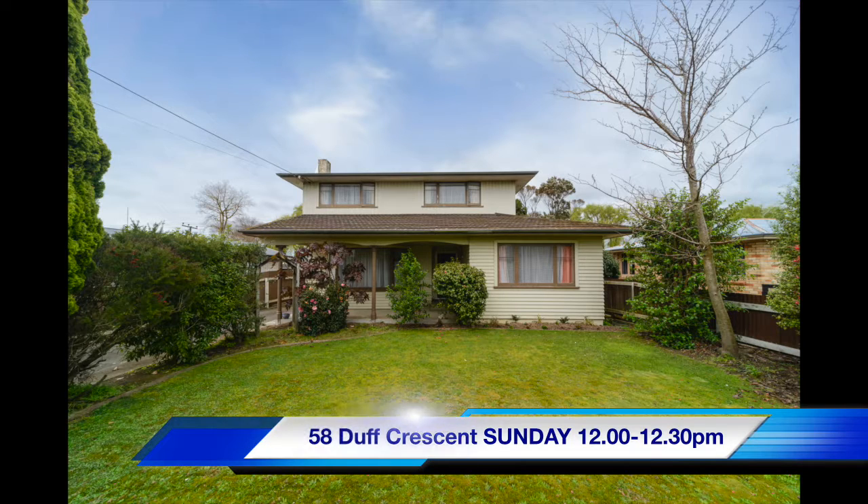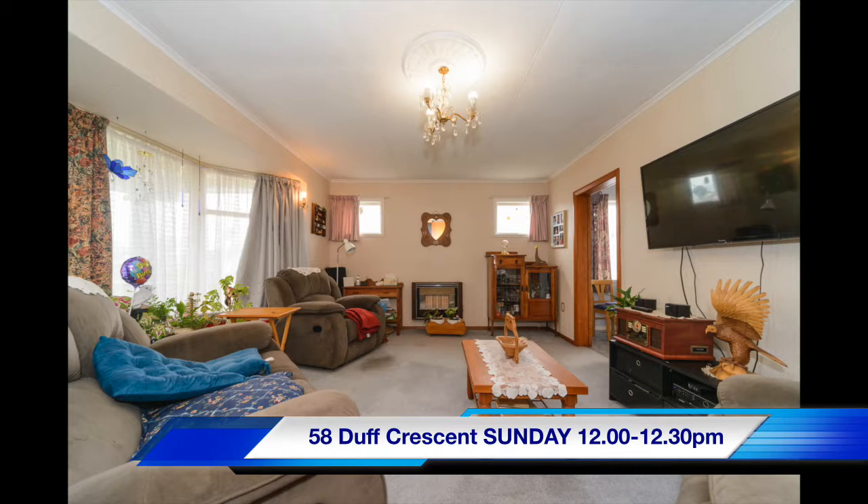And Marcus has got one in Duff Crescent. This is a really good home — quite a large home and the price range is $320,000 to $350,000. We really think it's a good home, so you need to get along and have a look at that one.